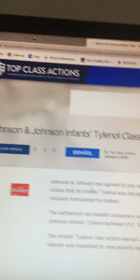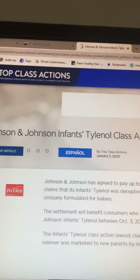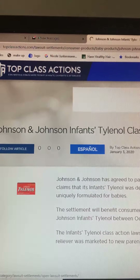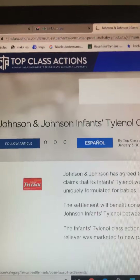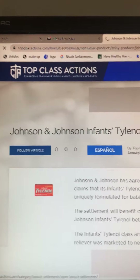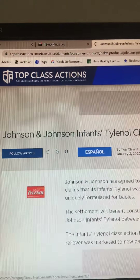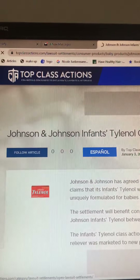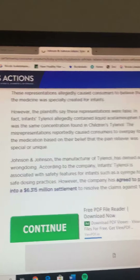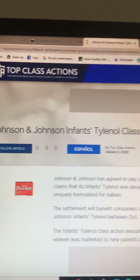I received small checks — one for four dollars for the Wesson oil. I received that check yesterday, as a matter of fact, and deposited it into my bank mobile account. This is just something you guys can look into to earn some extra money, if you feel you've been taken advantage of as a consumer.